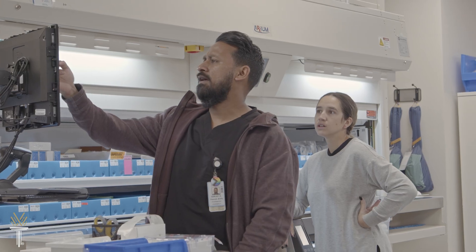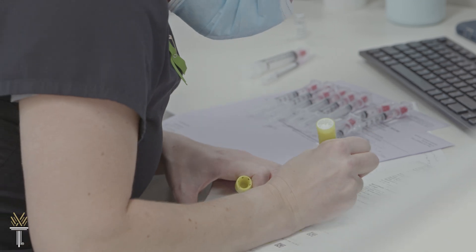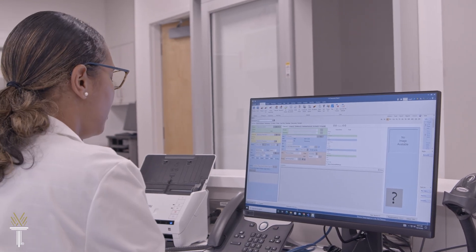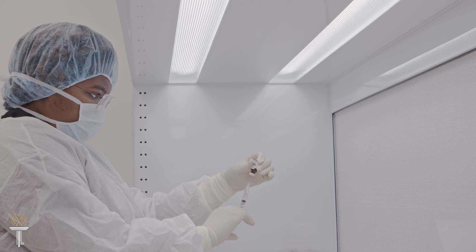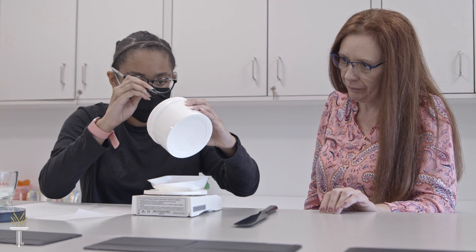They handle the processing, preparation, and labeling of medication and equipment. Wake Tech's Pharmacy Technology program provides the skills needed to work alongside a licensed pharmacist to provide patient care and health education.